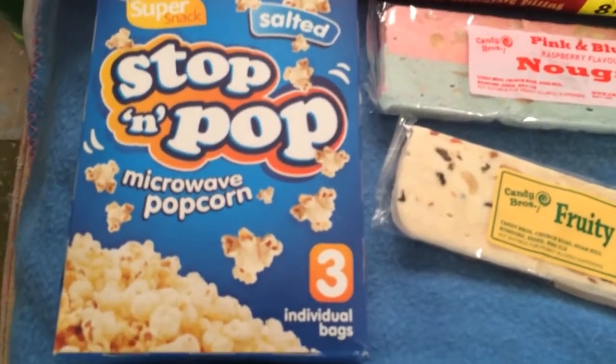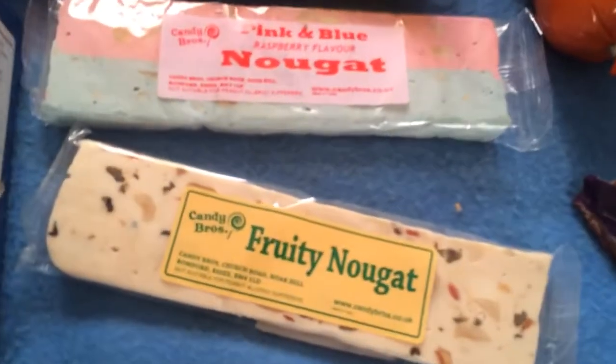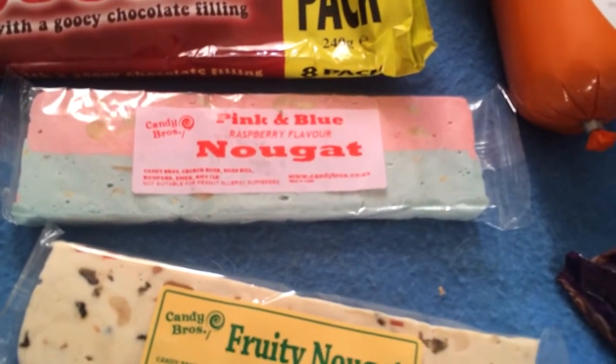Stop and pop microwave popcorn, salty flavour. Fruity nugget and pink and blue raspberry flavour nugget. My favourites.